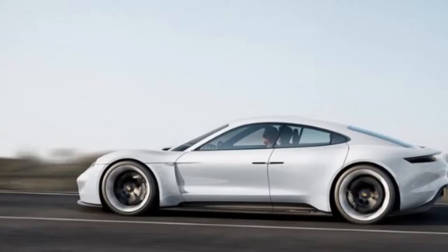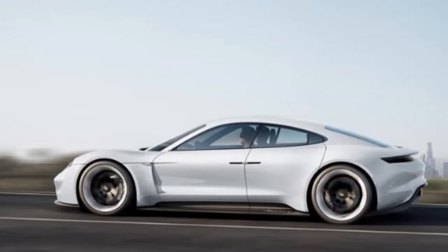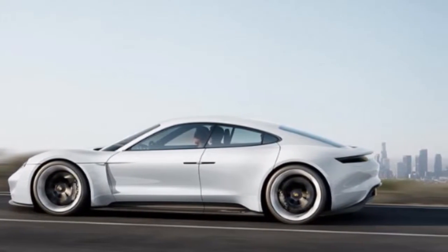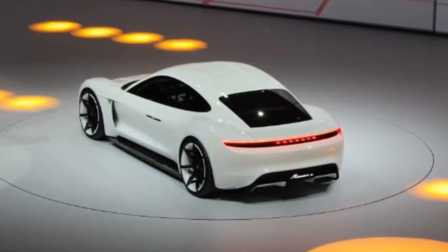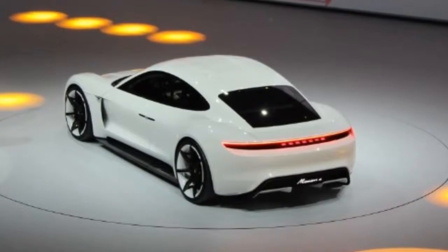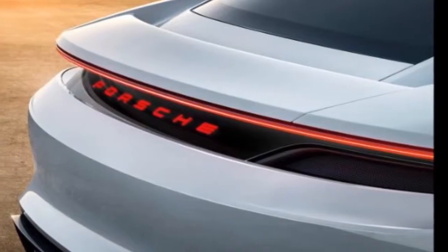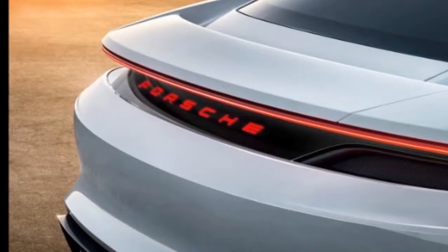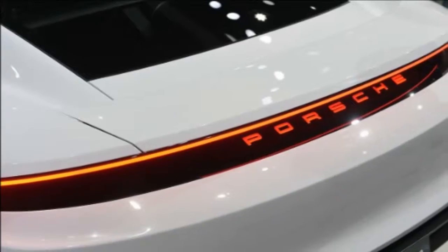The nose will be rounded, curving downwards toward the pavement, with a wide and low stance to give it a definitively sporty flavoring. The hips will be broad, while the roofline will fall towards the truncated rear end at a gradual angle. However, as is tradition for Porsche's hotter GTS line, the Mission E GTS will get a few noticeable aesthetic changes to help it stand out from its standard, non-GTS siblings.